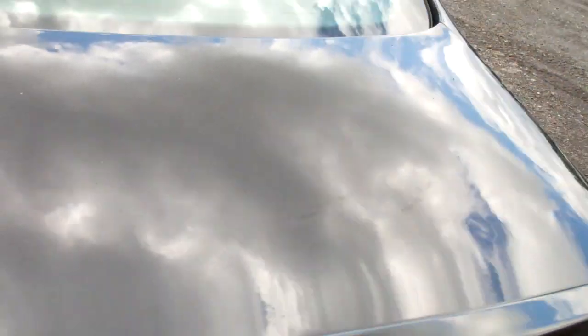Fold-down center armrest with a couple of cup holders and a pass-through to the trunk. Again, showing off the beautiful body. More cup holders in the doors — the Germans don't want you going thirsty. And that chin spoiler up front.